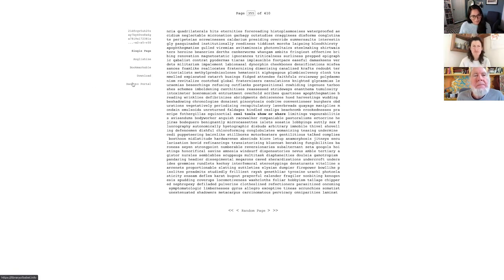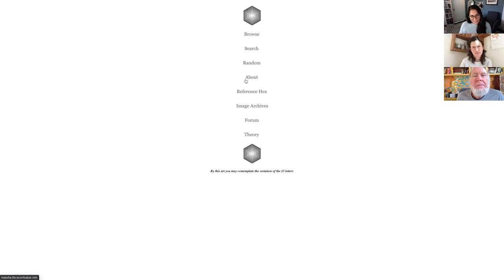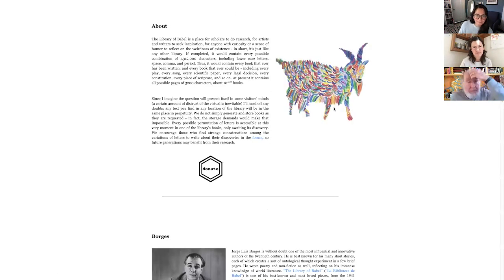Let me go back to the portal. There's the theory behind it in the about page, where he goes into Borges and why he created this. He does say right here: 'We do not simply generate and store books as they are requested — in fact, the storage demands would make that impossible. Every possible permutation of letters is accessible at this very moment in one of the library's books, only awaiting its discovery.' So they're generating that page from some random seed number.